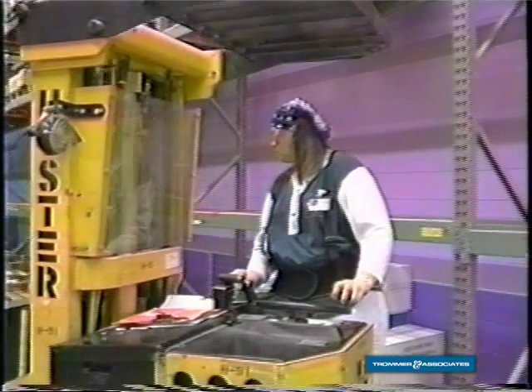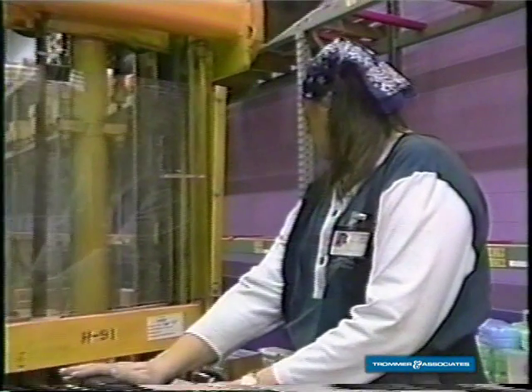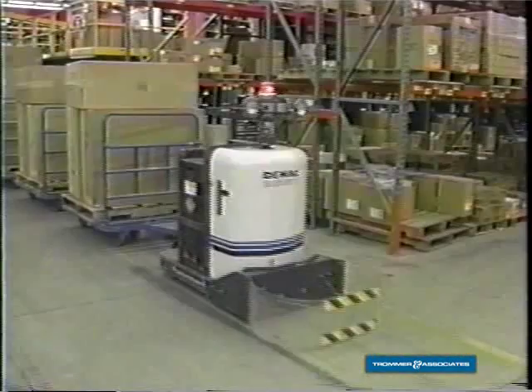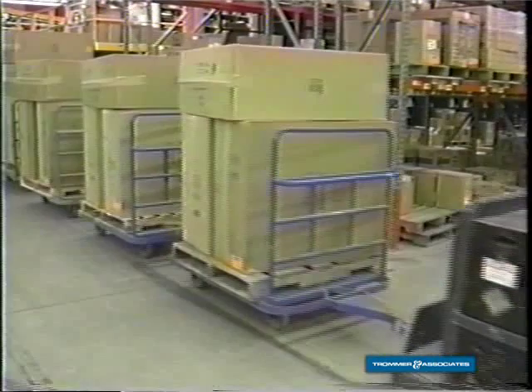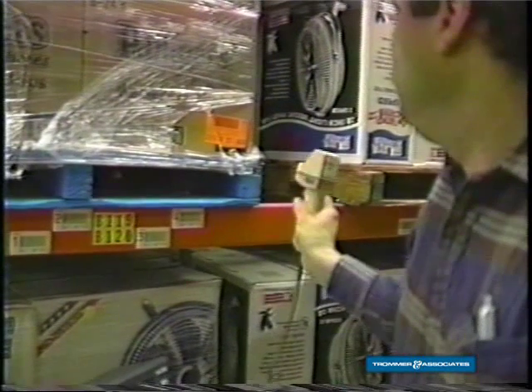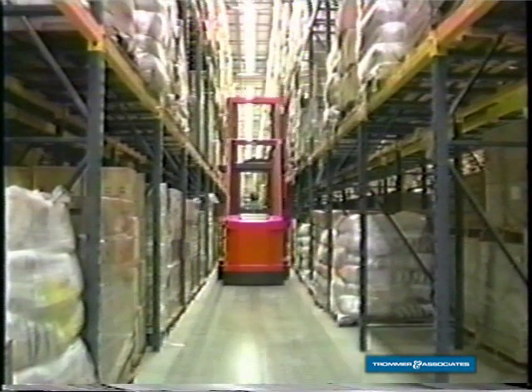It depends on what it is. Ordinarily it goes to reserve storage. Some locations are moved with forklifts. If they need to travel some distance, it'll probably be put on the tugger. We'll use the LXE system to scan the product and the reserve storage location to marry the two together, and then transmit the information to our mainframe. This is how we keep track of the product throughout the warehouse.